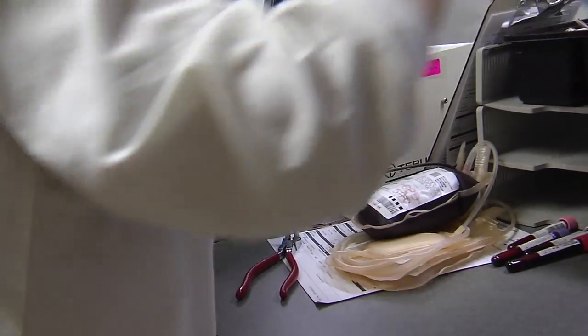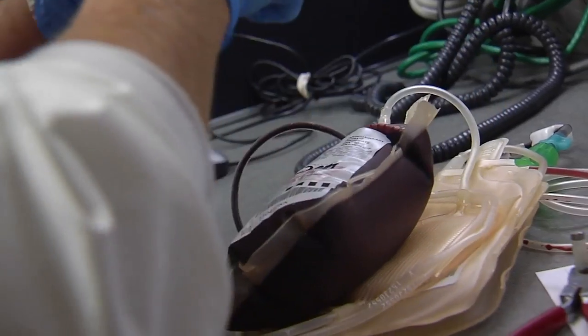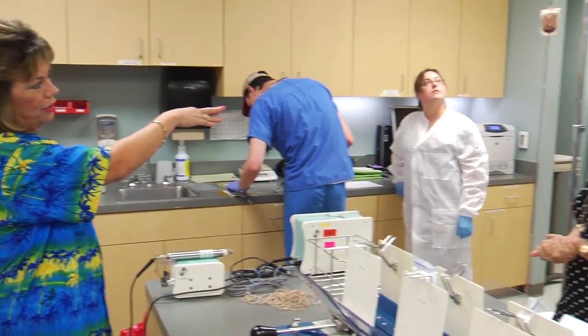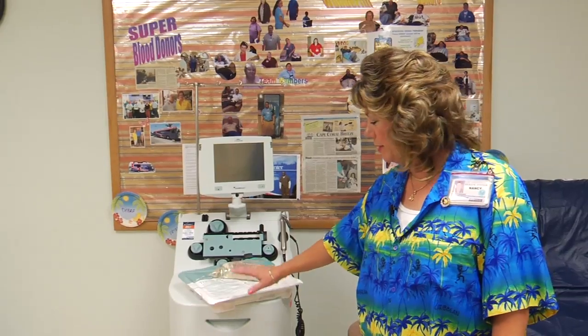By using automated blood collection systems, donors are able to single out and give specific blood components. There's a centrifuge inside this machine that spins at a rapid speed, so that the red blood cells go back into the donor and a bag of platelets hangs on the side here.